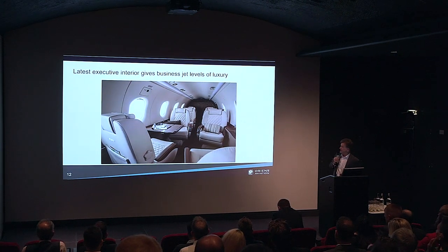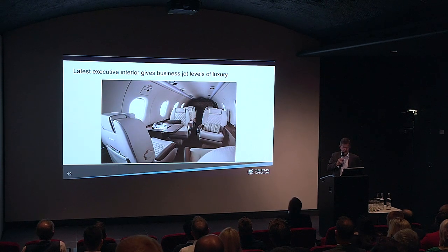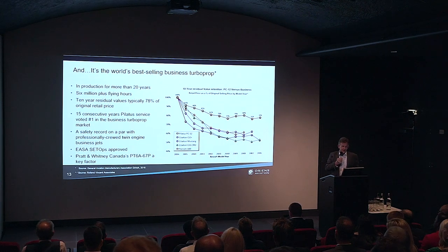The interior was upgraded as well. I'm sure you'll all agree that's a pretty nice looking interior — lovely to fly in, a great interior, and quite special for a single-engine turboprop.